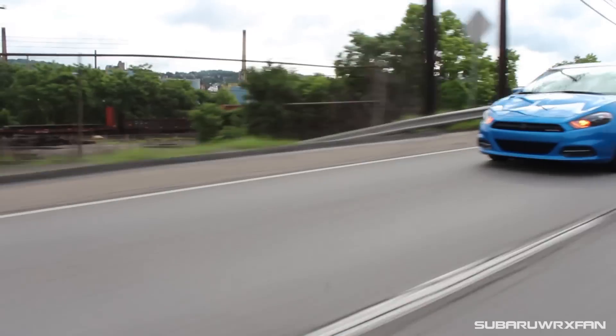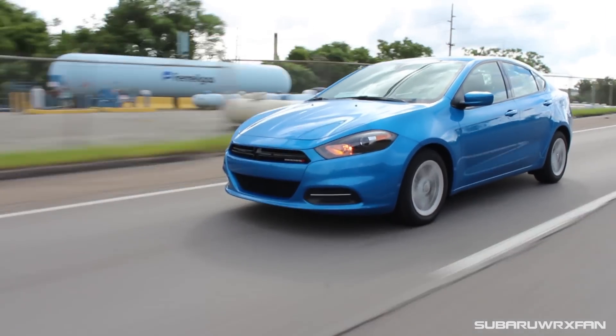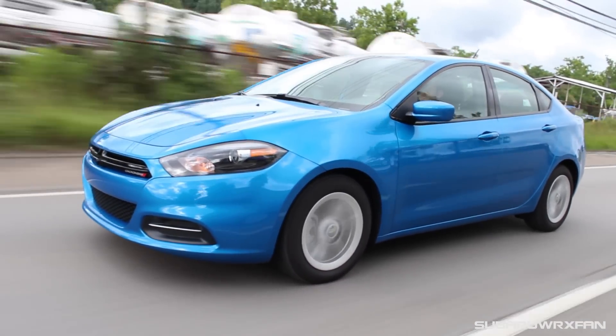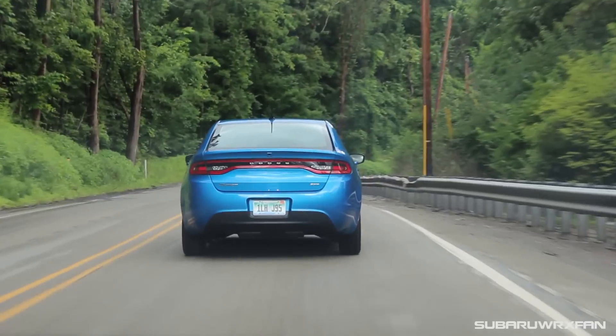I've been driving the Dart for an entire week now and I really like it — it's a great little car. There are so many cars within this sub-$20,000 price range that are just transportation to get from point A to point B. This car does that, but it's so much more than that — this one is actually fun to drive and I really like it. Over the week, I've come to appreciate the sportier handling that it has.